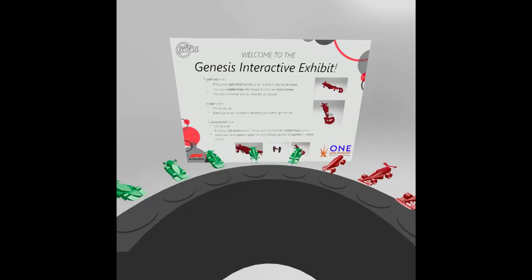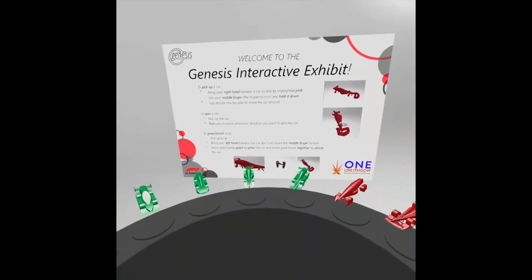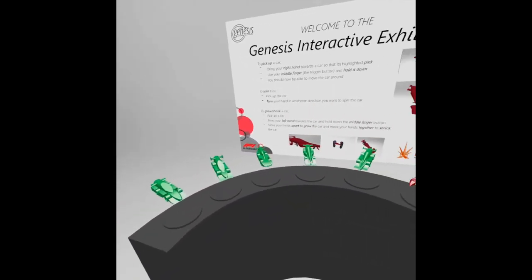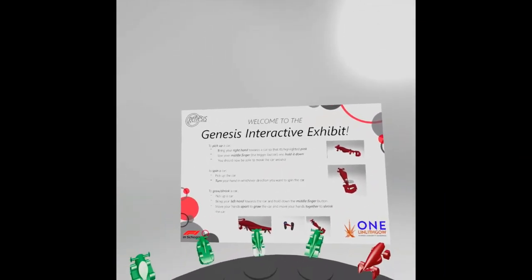Our final interactive element consists of a virtual space where passersby can view models of our cars, both past and present. By using a VR headset, we have created an area to showcase our car models, wherein cars can be picked up, enlarged, and spun around to let visitors see the development of our cars in great detail. To give you a better idea of how it works, here's a demonstration of the controls. When users first put the headset on, they're greeted by a series of cars in front of them and a set of instructions. These instructions help users with visual aids, rather than just a verbal explanation.